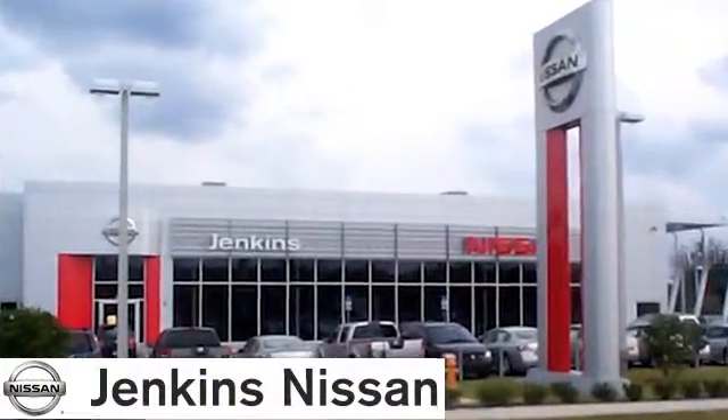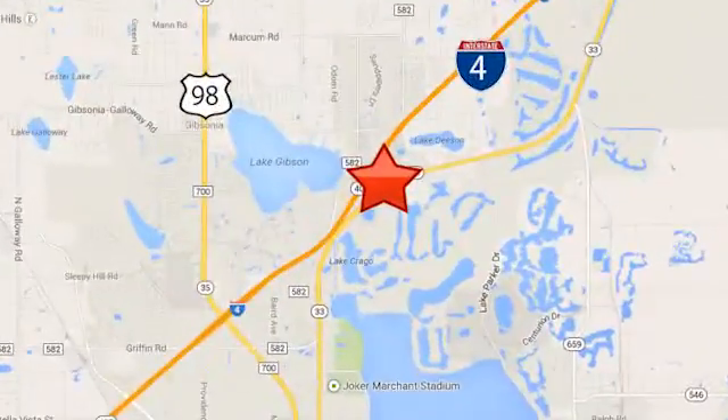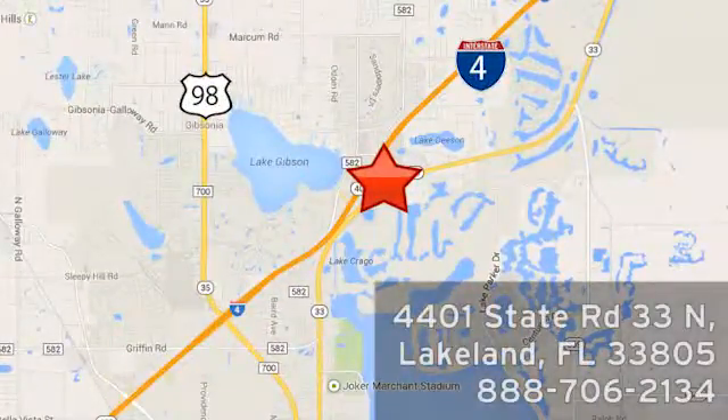At Jenkins Nissan, honesty is our policy. We're conveniently located at 4401 State Route 33 North in Lakeland, Florida. We'll see you today.